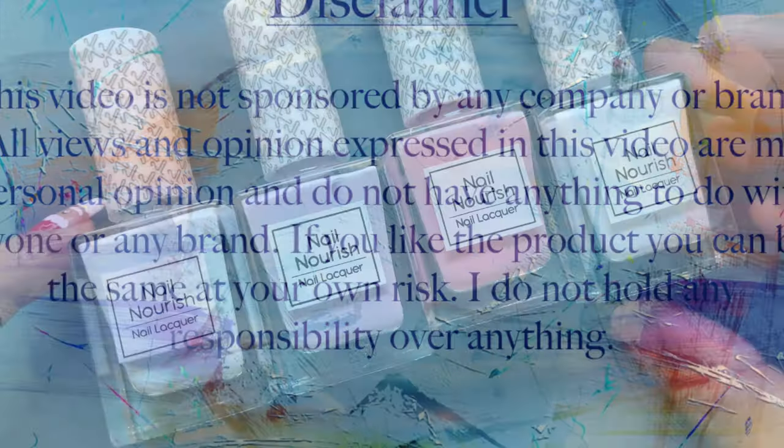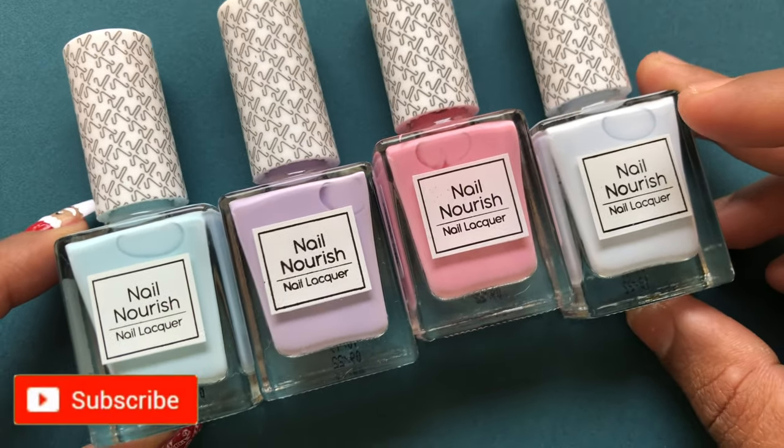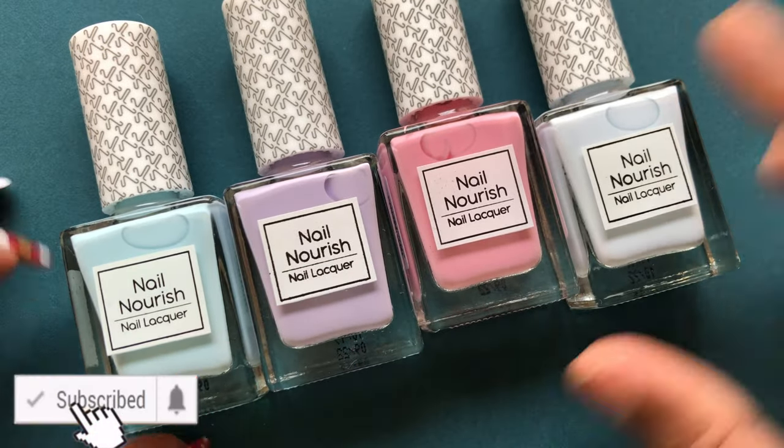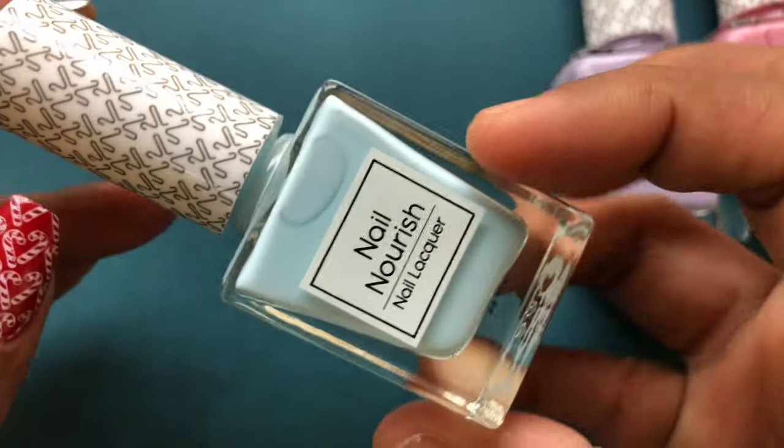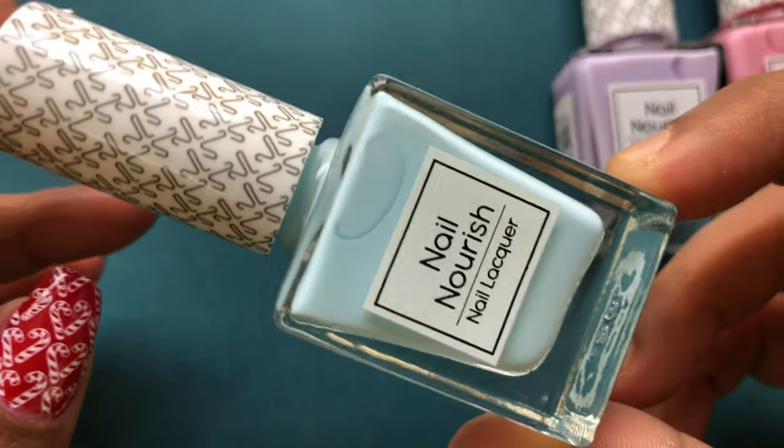I'm going to review and swatch all of it. Before we start, please don't forget to hit that subscribe button and the bell icon to get notified about all my new videos. So let's get started. I picked up four pastel colors from the collection.